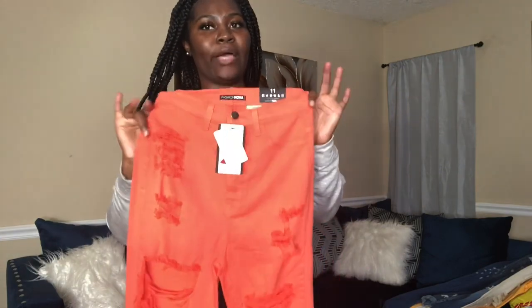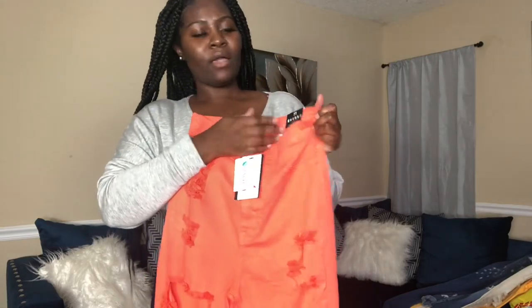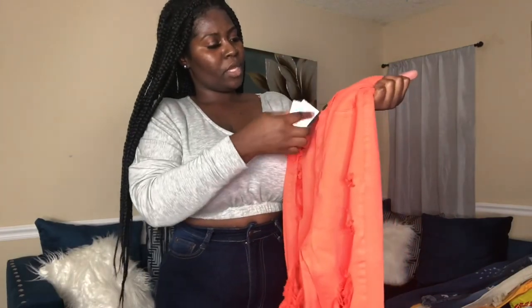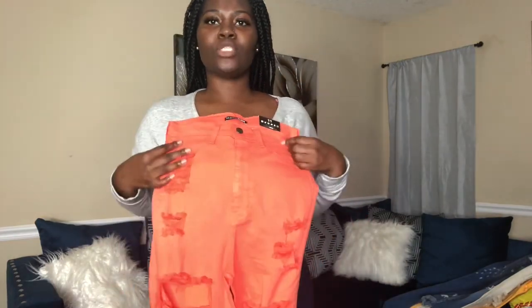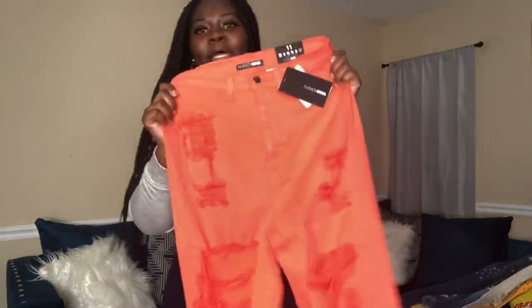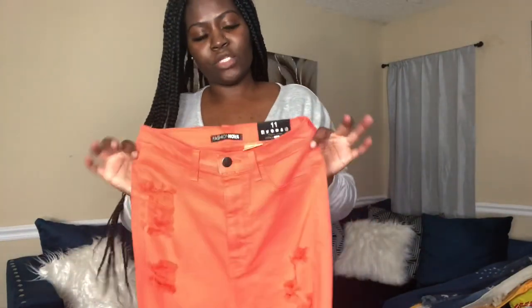I'm going to go ahead and do some color. These are some orange ones that I got like last year — still new, still have the tag, size 11. I don't have the receipts so I don't know the exact name of them since I bought them a long time ago and never worn them. It does have some ripped details — this is fire! These have a lot of stretch to it so hopefully it won't take me long to get into them.